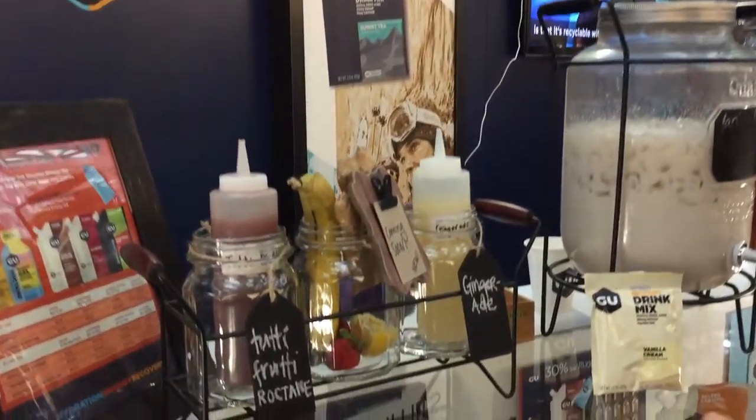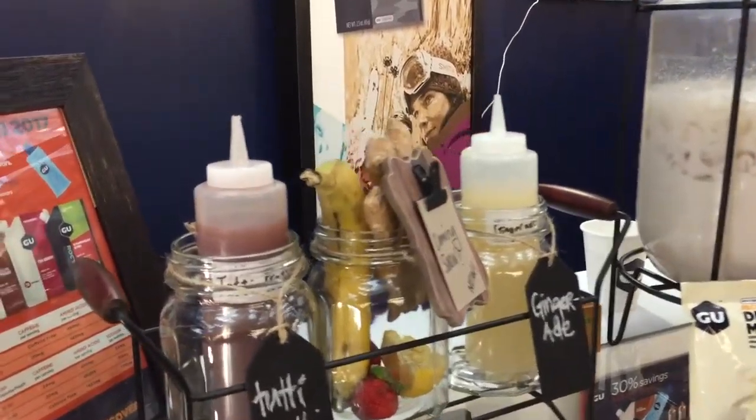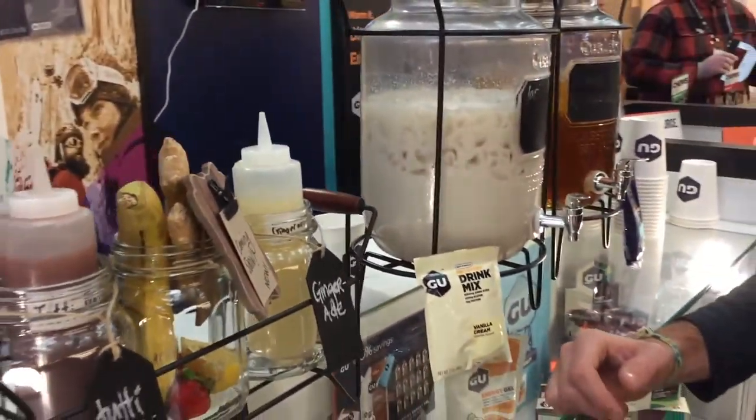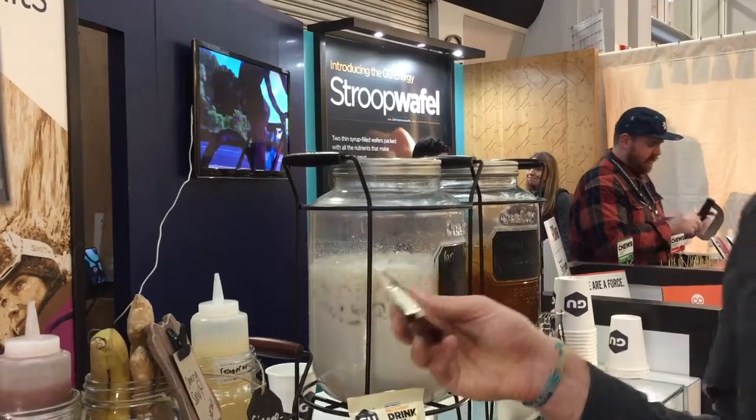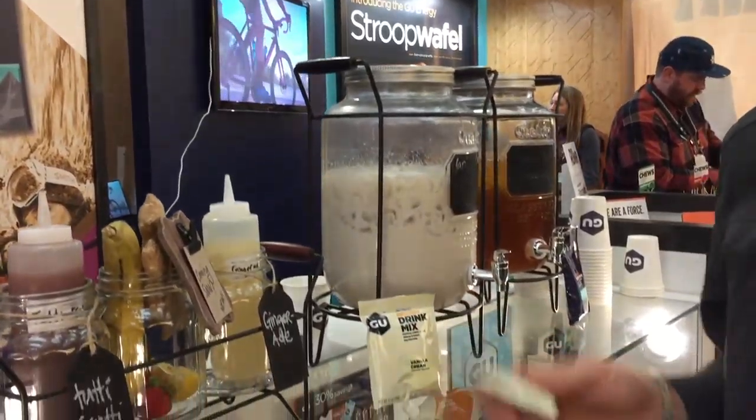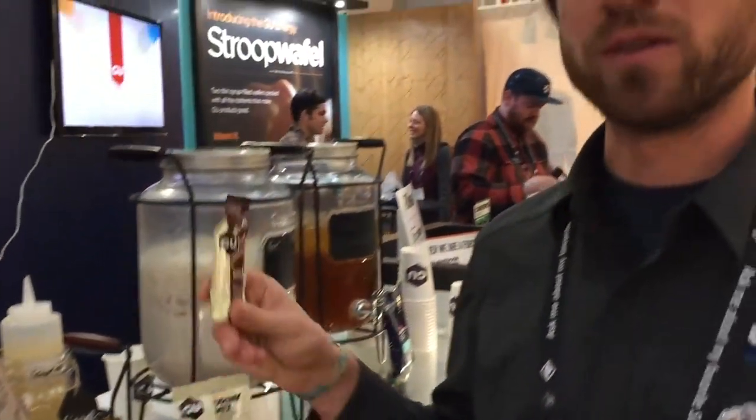The Ginger Aid sounds really cool — to ward off cramps and get energy all at the same time. The Ginger Aid is good for settling your stomach and it's packed with sodium for cramping. Each packet of Energy Gel comes in one of these — it has a hundred calories, so we recommend taking one or two an hour to keep your energy levels up when you're out there.